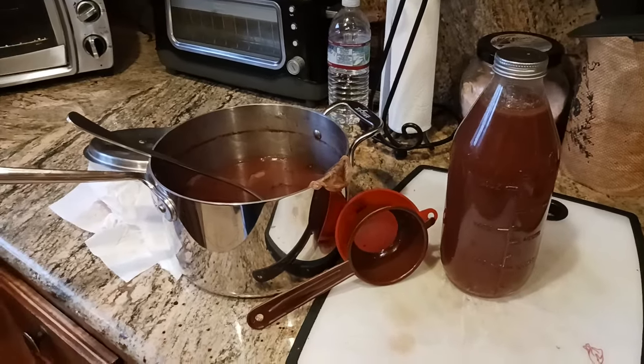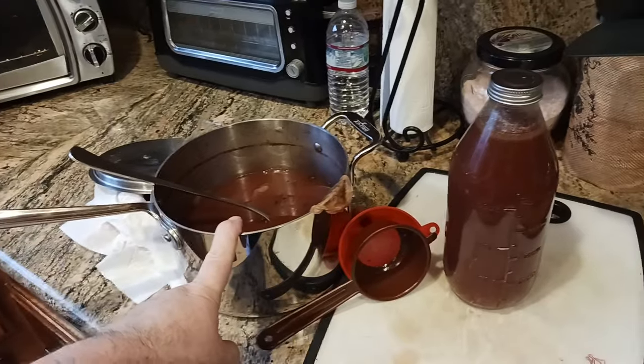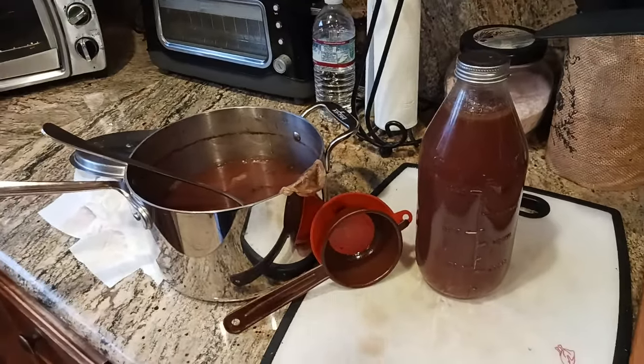Cinnamon, chamomile, and turmeric — there's no turmeric in here. I'm missing the turmeric, although I wouldn't have made turmeric anyway. But anyways, the old coot here coming at you with another exciting video.